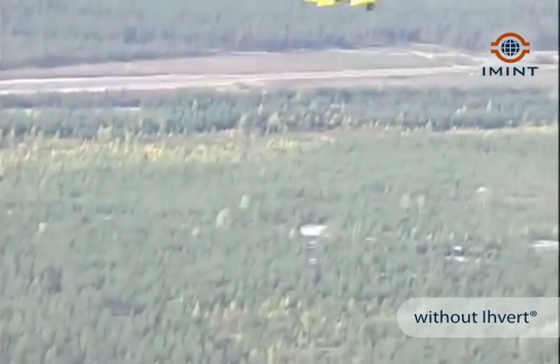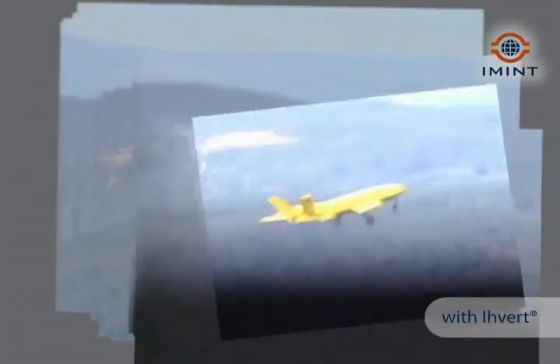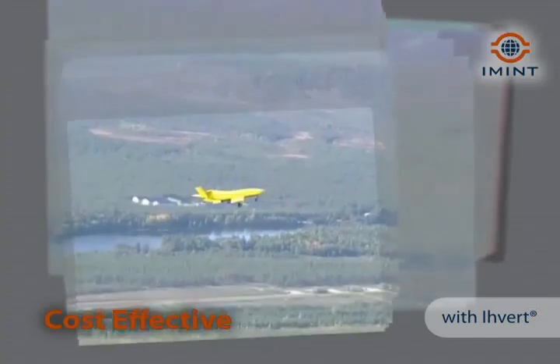You don't have to come home with a photo and then look at it for an hour or two hours. You can look at it directly in real time. That's the benefit. For a customer, it's a small investment and it's a cost-effective investment.